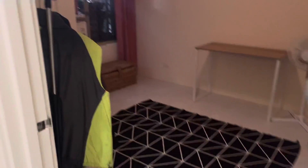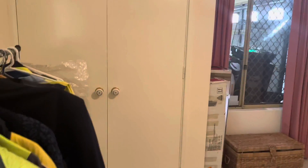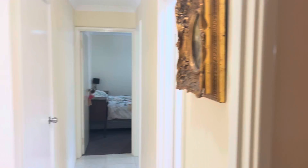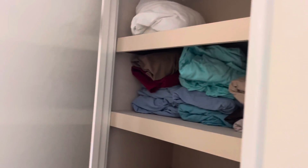Bedroom three is just used for storage by the tenants, still has the double built-in robe in this one. And you've got the fourth bedroom at the end there. We have a linen press off the hallway.